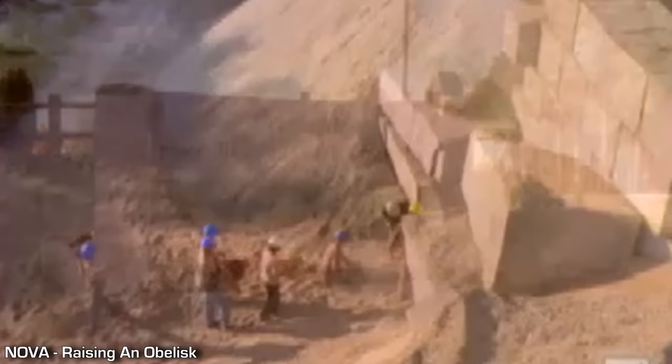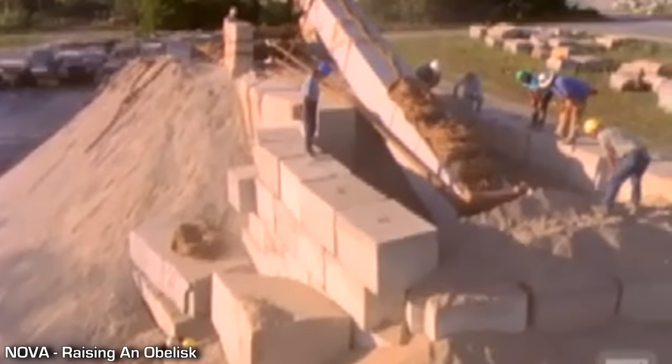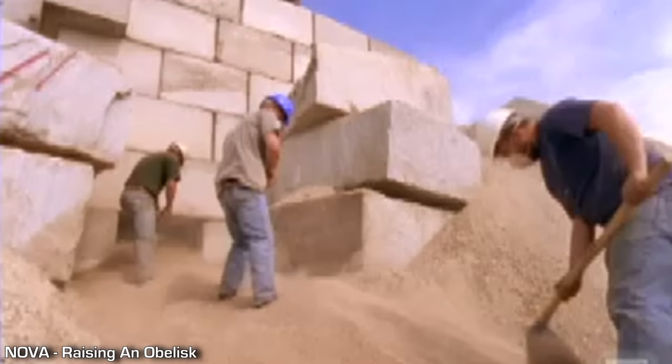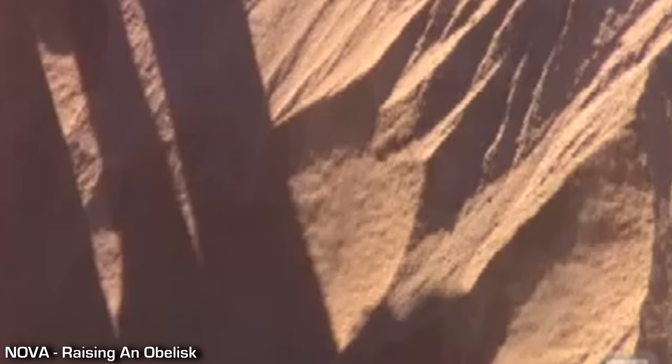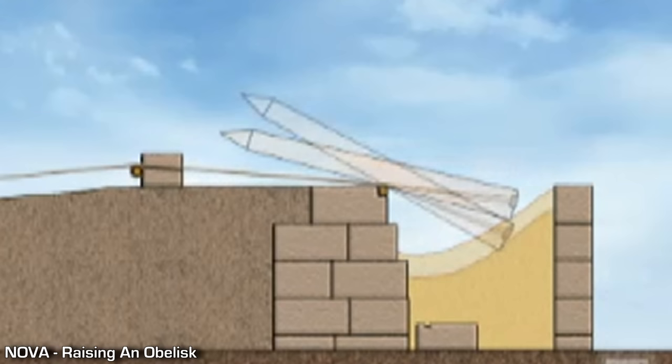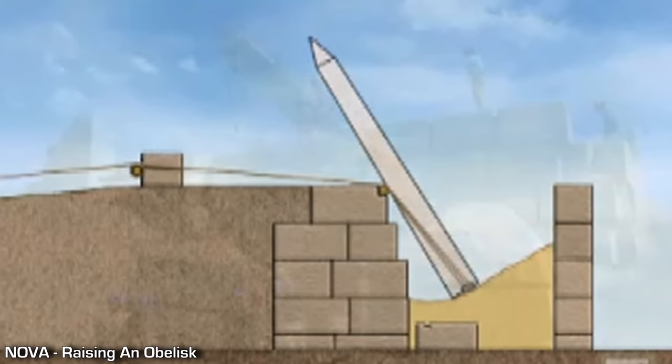Now onto more examples and experiments. As part of a NOVA documentary, at a granite quarry in Massachusetts about a decade ago, an American sculptor named Rick Brown had a granite obelisk cut and tried an old method of raising an obelisk by pulling it over a ramp edge into sand, where the sand would be gradually removed, letting the obelisk lower slowly where it would be more safely pulled to its final standing position.